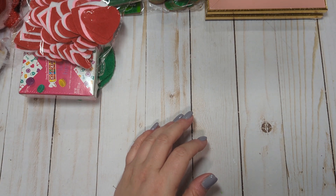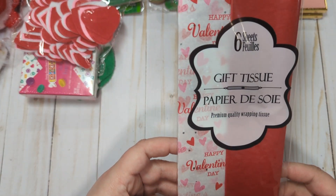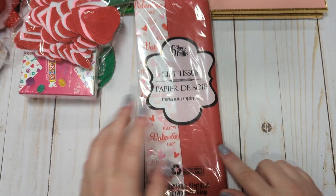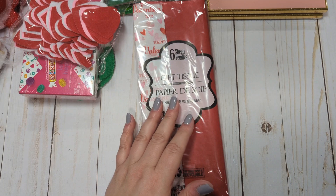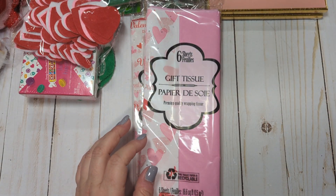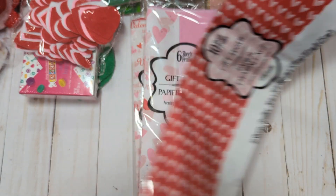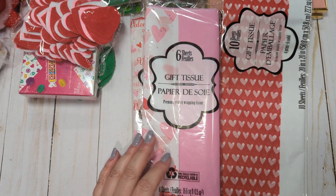I picked up some new tissue paper. They had a couple options out — some were back where they keep the regular tissue paper with the gift bags, and I got two of those. Then the tissue paper they had with their actual Valentine's stuff was this one here with the red hearts. So that's all the tissue paper.